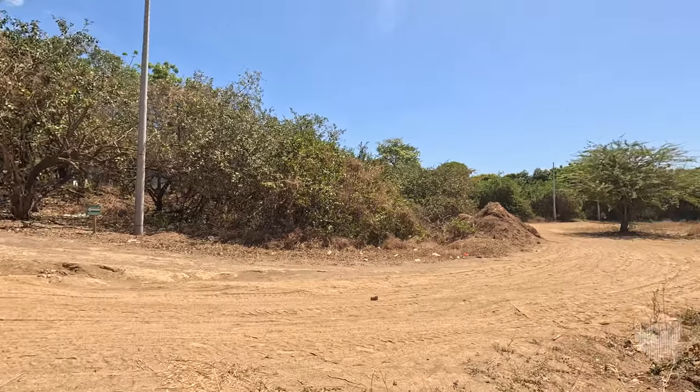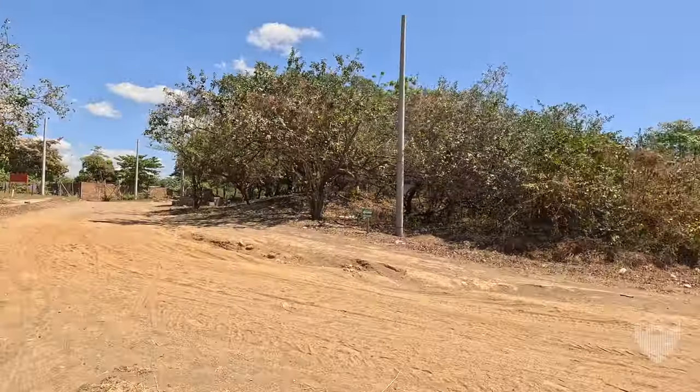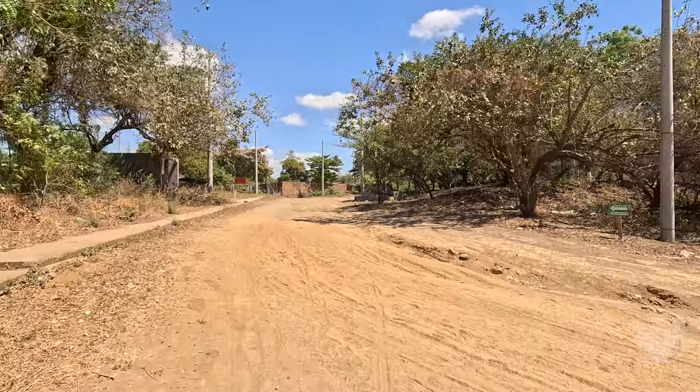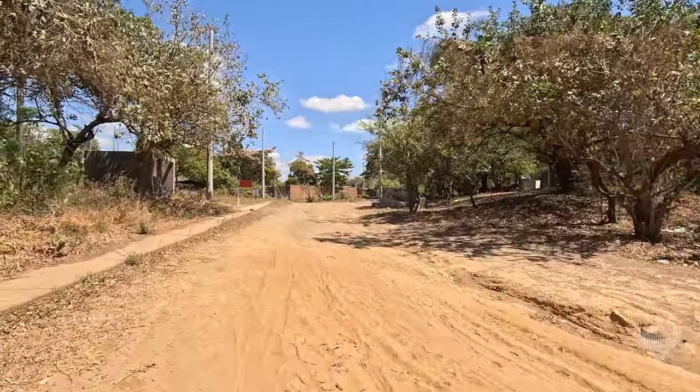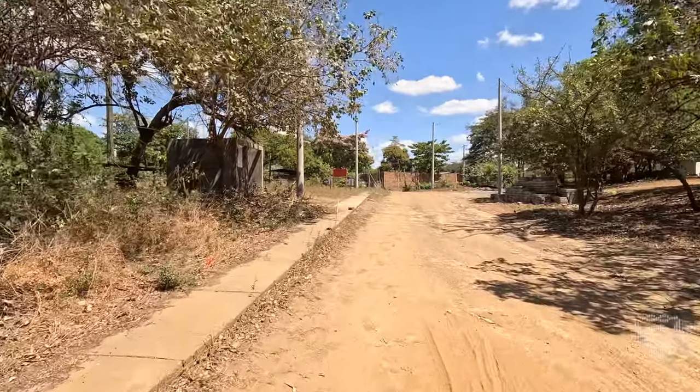Looks like there used to be a sidewalk on that side too, but to where? I don't understand any of this — very, very strange. But there we are. It doesn't smell bad up here, but down where I just walked to it did smell bad, as you would expect.